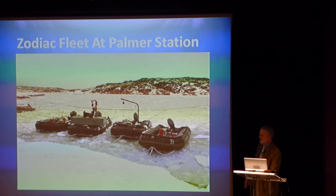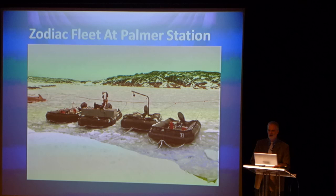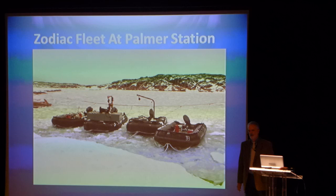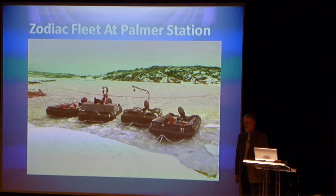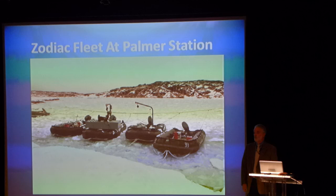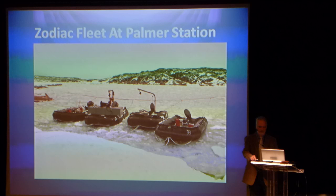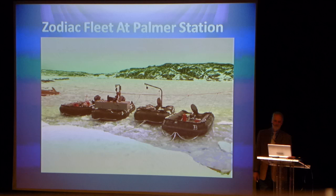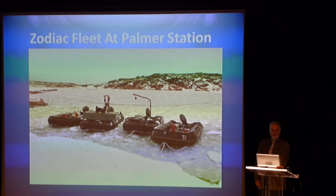We had a problem a few years ago at Palmer Station where the leopard seals seemed to be attracted to the Zodiacs and would come up and bite holes in the stern of the boats. I tried to figure out a way to prevent that — could we broadcast underwater sounds of killer whales to chase the leopard seals away? I talked to my associates in Australia and they said we were probably dealing with young immature leopard seals, so killer whale noises wouldn't chase them away. I asked what they would do, and they said they'd shoot them. We don't do that.